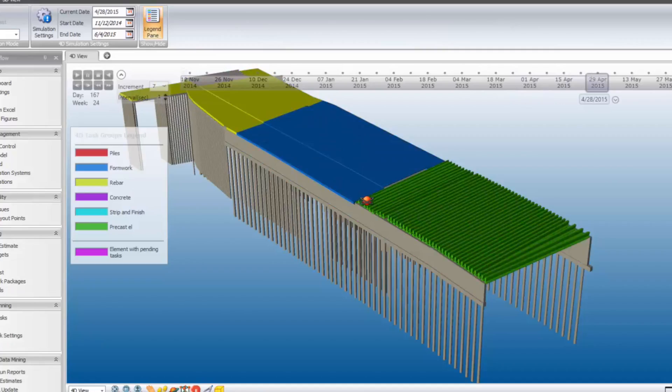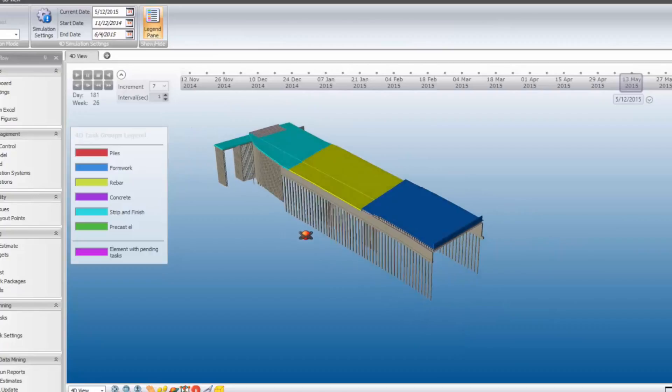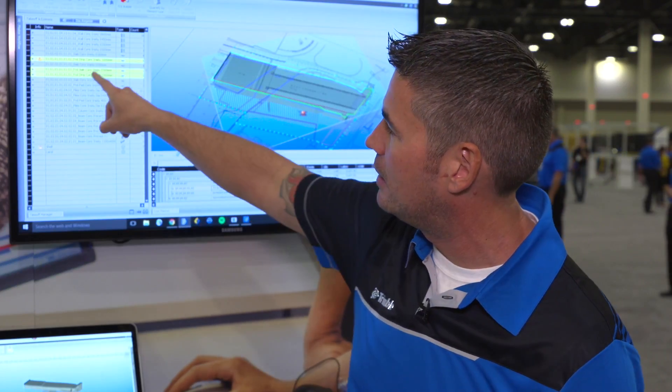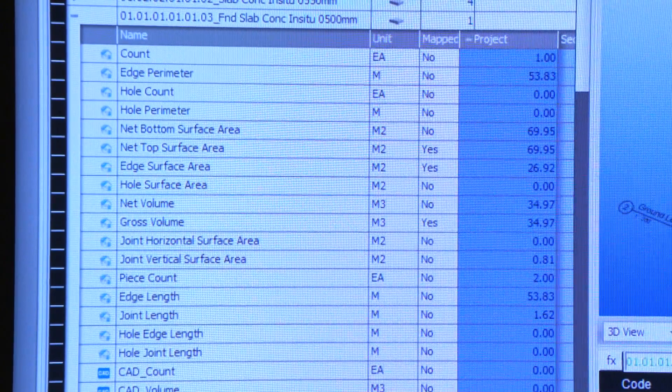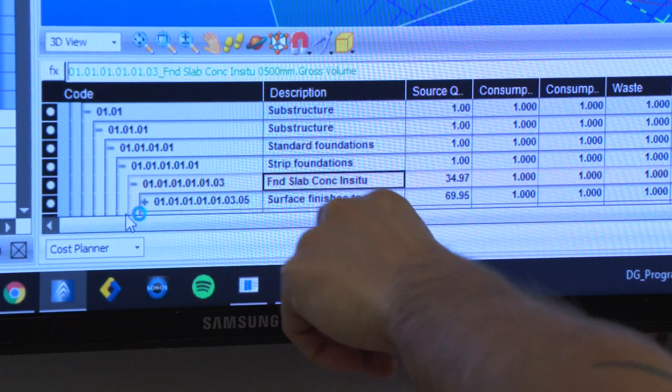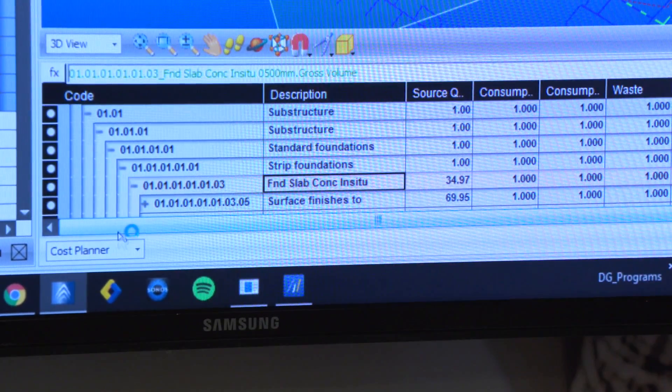Historically, when you have an estimate, it's in a very tabular environment. But with this tool, when you click on something in the estimate, it lights up on the quantity perspective and it lights up in the model perspective as well. So the visualization is well appreciated.